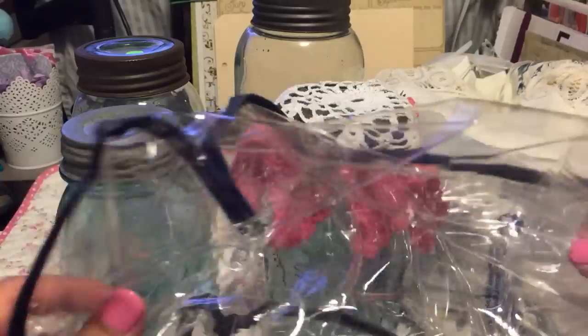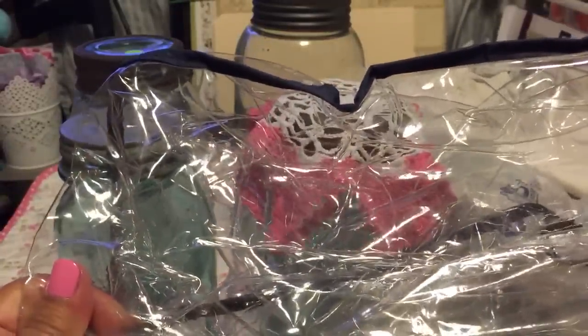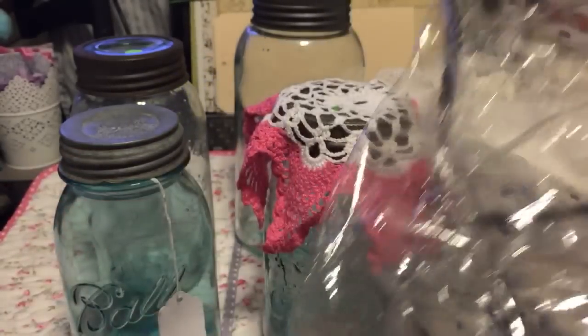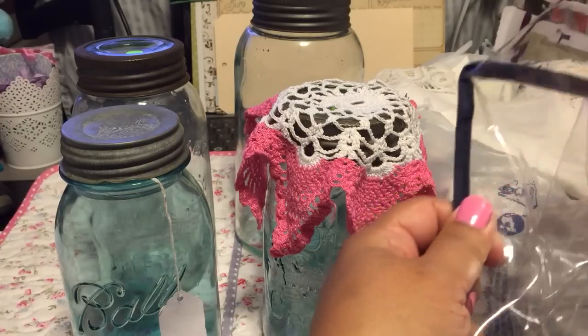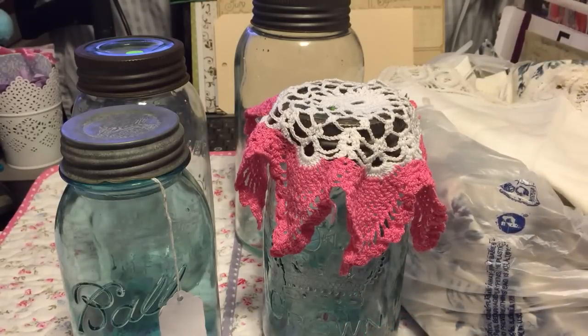I also got one of those big clear bags usually used for comforters - it was a dollar fifty at the thrift store. I'm going to use it for all the yarn I've been buying. It's clear so I can see what's inside, and it's really big since it's for a queen size comforter. Hopefully it helps me stay organized. That's it for now - talk to you soon, bye!